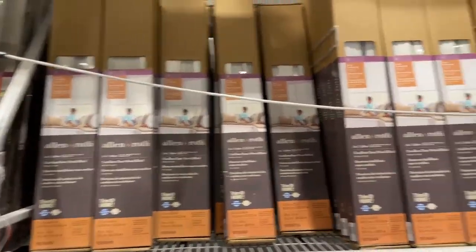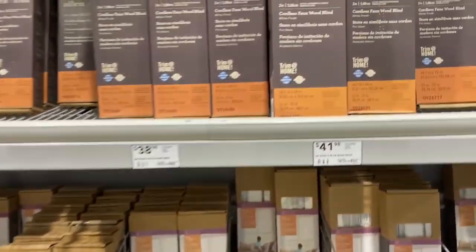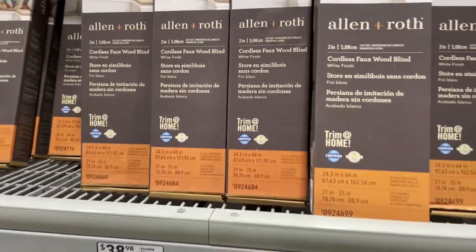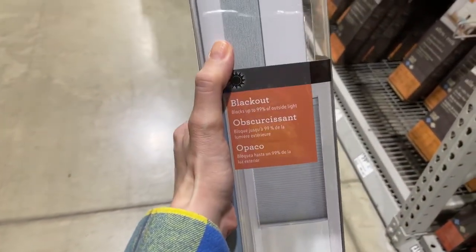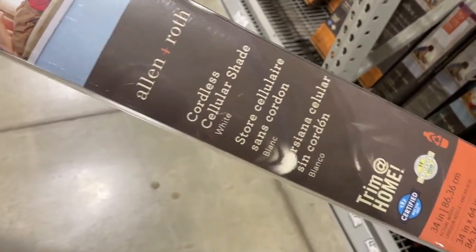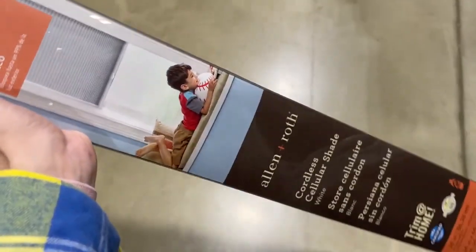This isn't as easy as I thought it would be. I don't see anything that says blackout — I need blackout curtains. Oh, like room darkening? I'm not sure if that's the same thing. Okay, I picked one. This is what I'm going to try. I'm just getting one for now to see if it works. It's blackout, it's white, it's cordless, and it's 34 inches wide. I really hope this works.